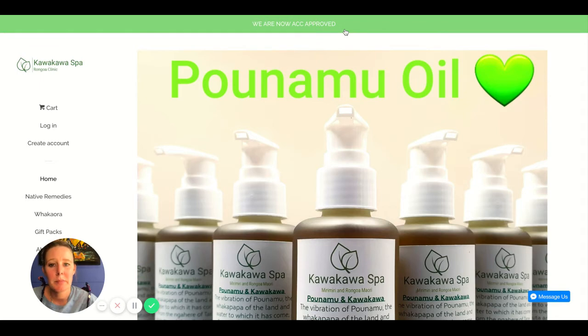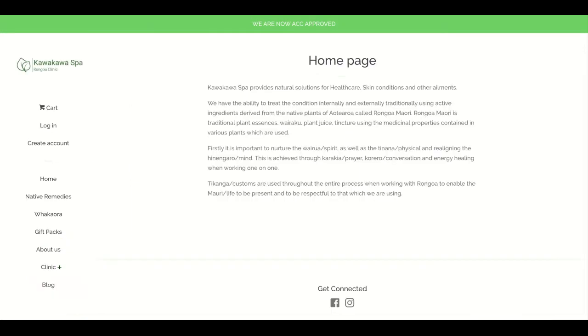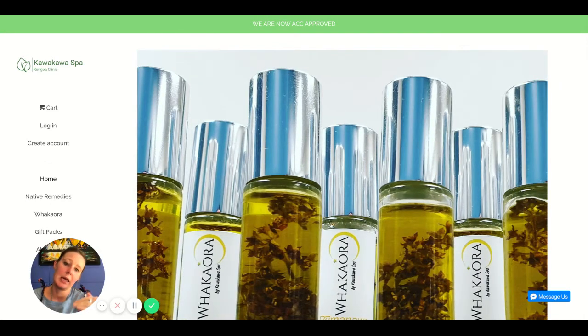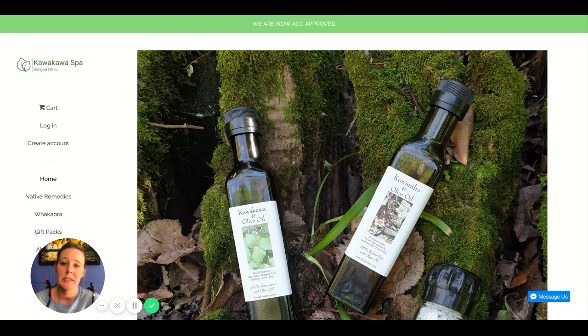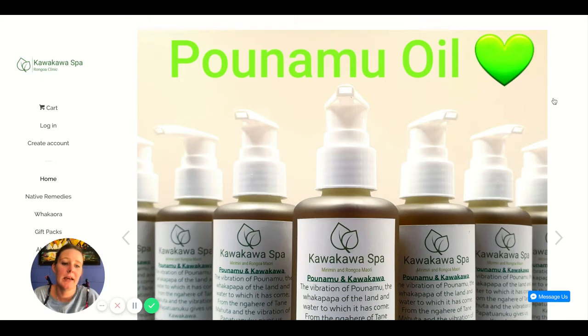With this announcement bar, it's cool to see that you're ACC approved. But I want to know more about what that means — can I claim my products under ACC? Create a page with information about ACC approval, how people can use it, any contact information needed, and then link that page from the announcement bar.